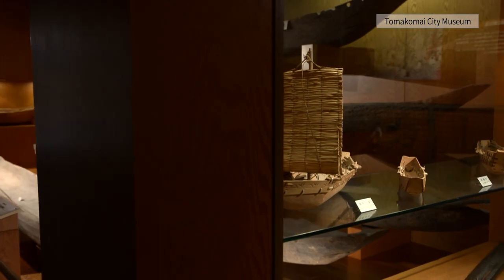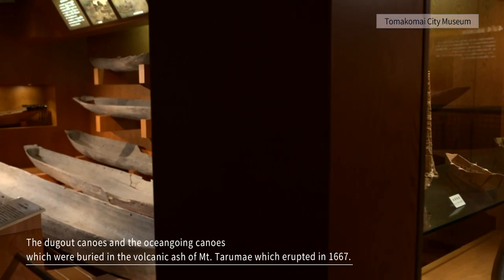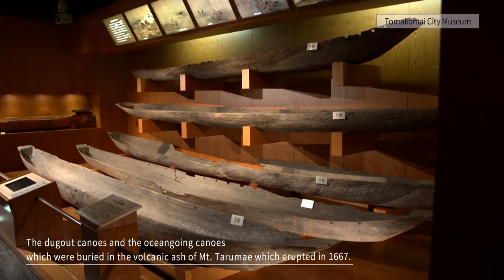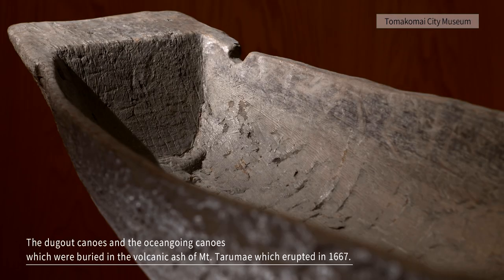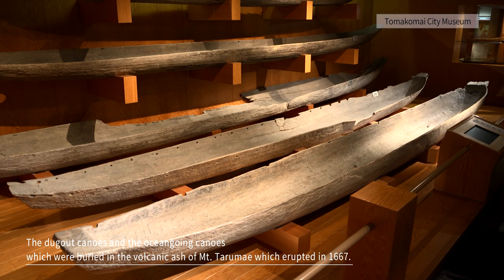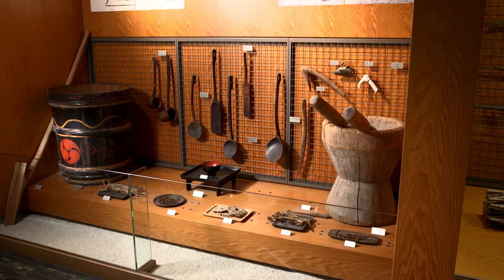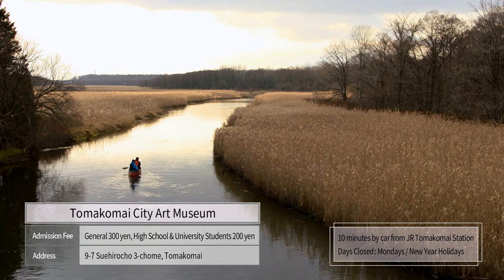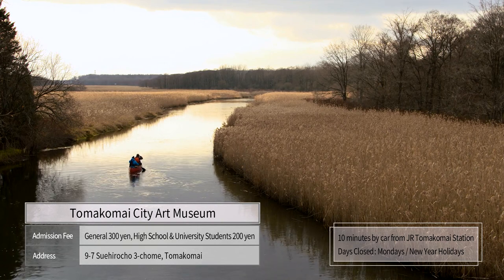Dugout canoes, or jip, were excavated from the Yufzu River. These dugout canoes were buried in the volcanic ash of Mount Tarumai, which erupted more than 350 years ago. The Bibi River, where the Ainu people used to come and go by dugout canoes, its quiet flow is still going on now.